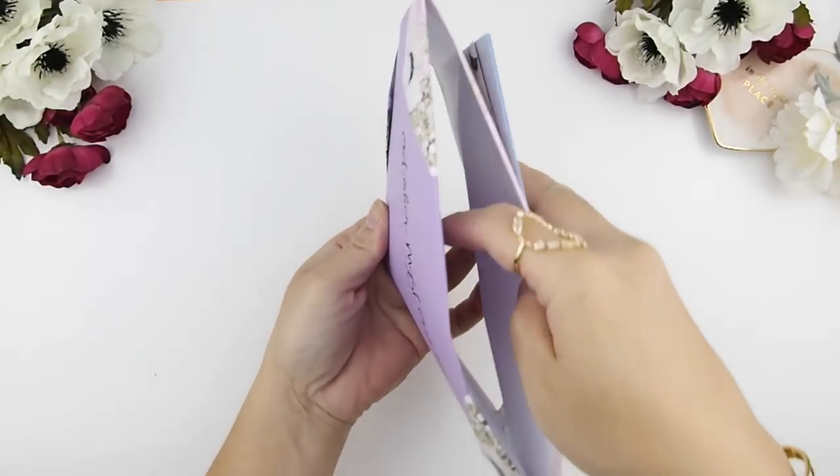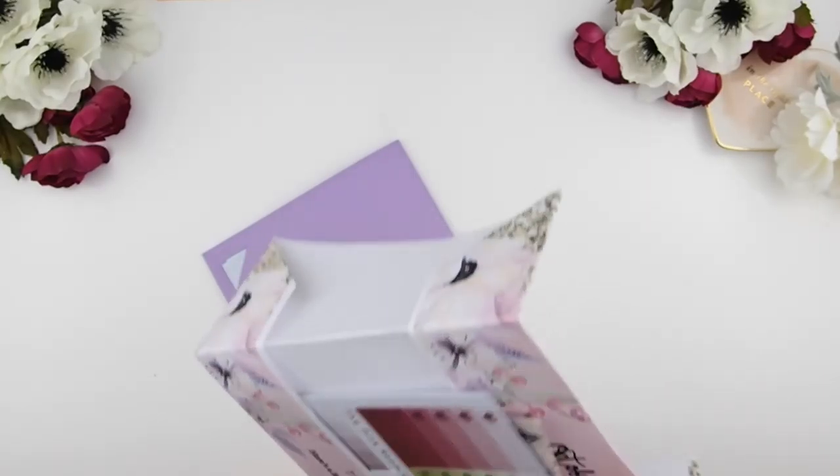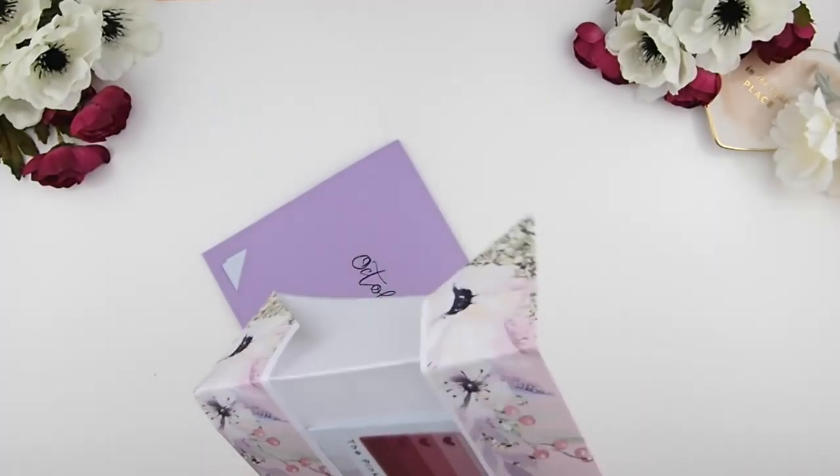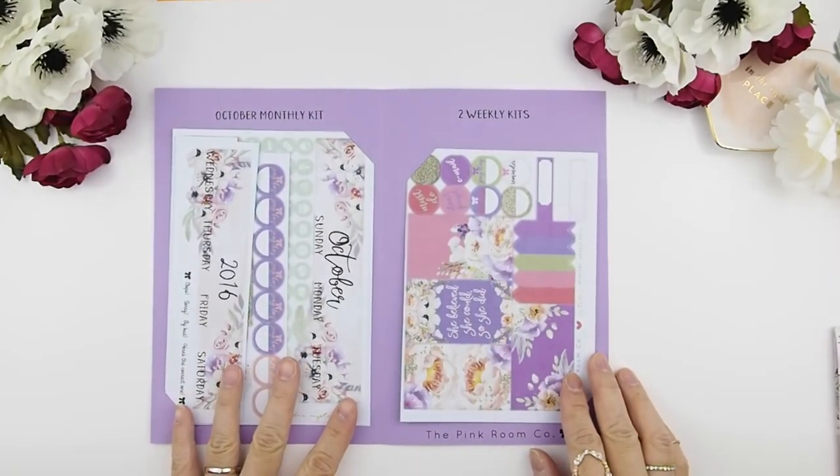For those of you new to ordering my kits, all you have to do is pull out the envelope just like that — that's how you get it out. Are you guys ready? Ta-da!